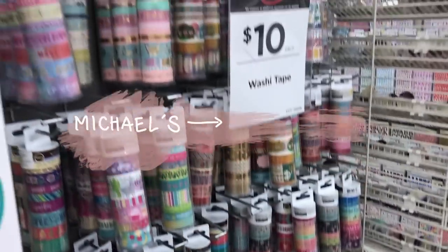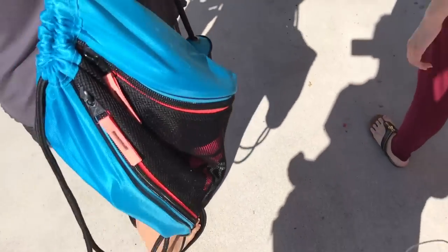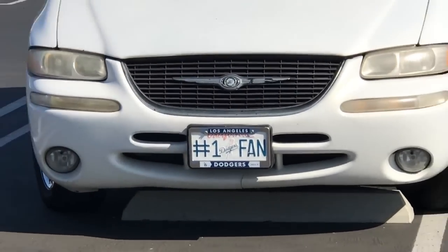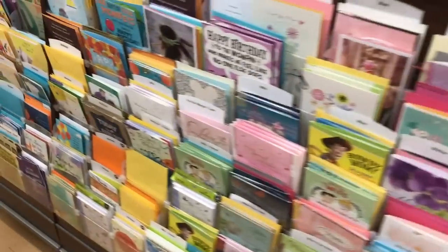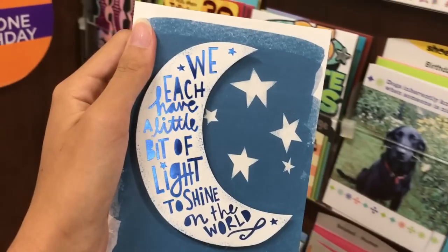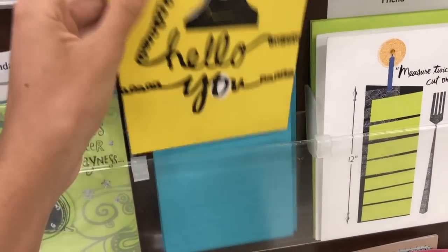After Michael's, we went to Kohl's just to see what they had. I didn't get anything there, but I was looking through the card section and there were so many cute birthday cards and other things that I really wanted to get. But they were so expensive — around five to six dollars — so I didn't get anything there.